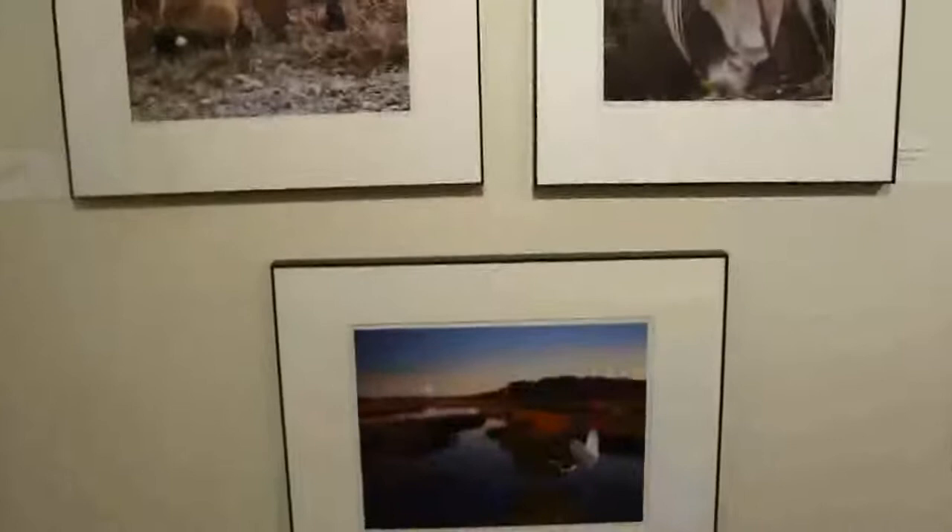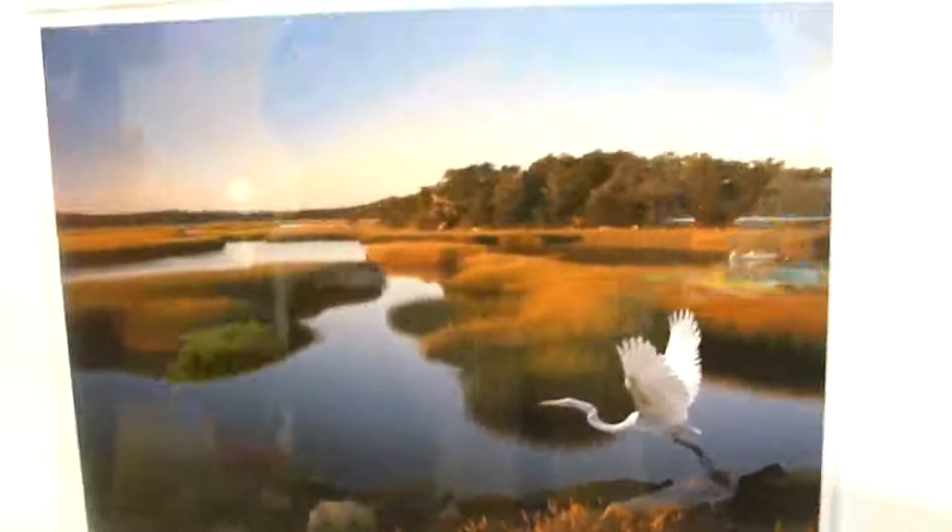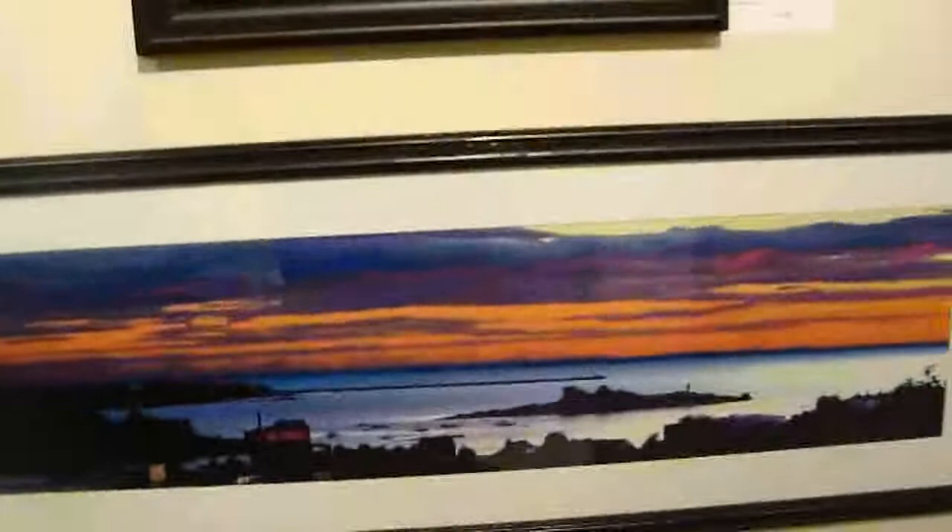Jim Fessler. Yes. We have Richard Seeley — some nature photography. Oh, look at this one. He does quite well. He lives in Colorado in the winter and he's here in the summertime.